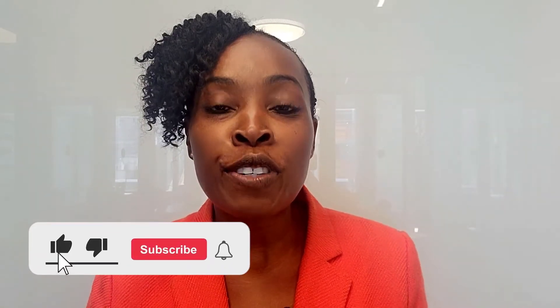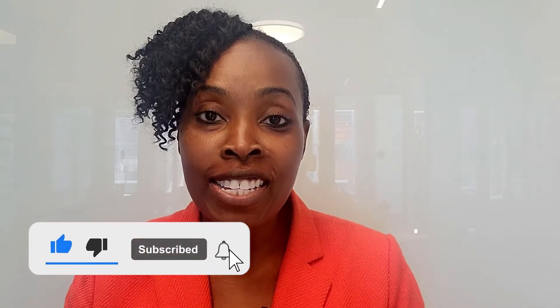Hey, if you're enjoying the video so far, feel free to like, feel free to subscribe, and let's keep going.